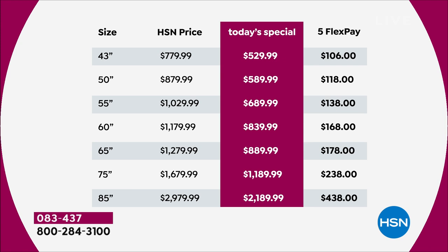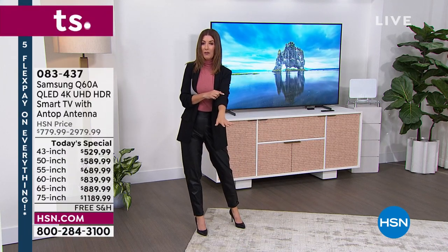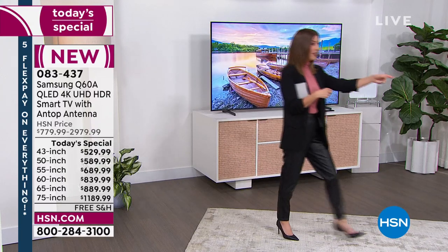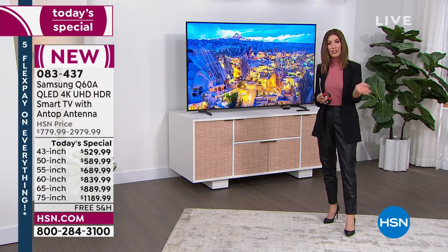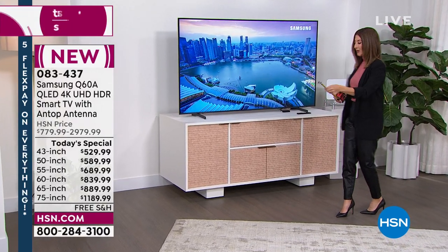It's a really great time to make an intelligent decision — great brand, great TV, great price. If you want the 85-inch, we don't even put it on the graphic because it's going to sell out in our first presentation. We have 95 remaining of our 85-inch. A lot of you on Facebook have been asking about exact dimensions — you can find them all on our website, hsn.com, item number 083437.